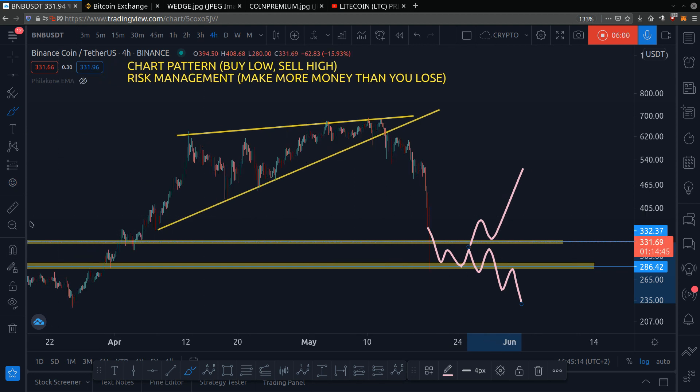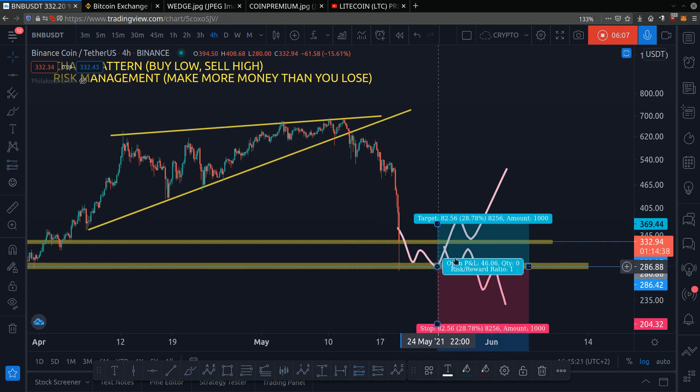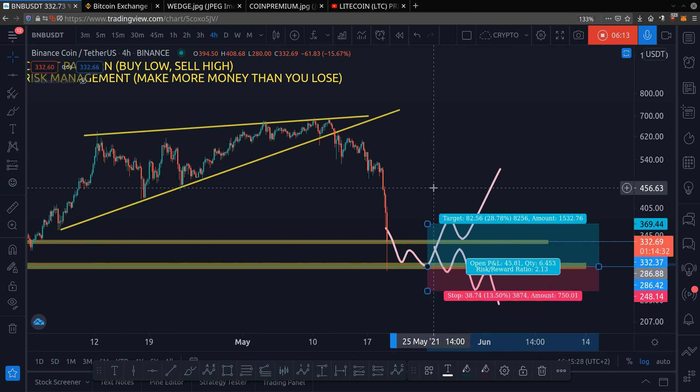You see how you can use technical analysis — you use your chart pattern to know where to buy low and sell high, and you use risk management so you gain more money than you lose. These two strategies are really powerful when combined, and that's what helps make you money over the long run.